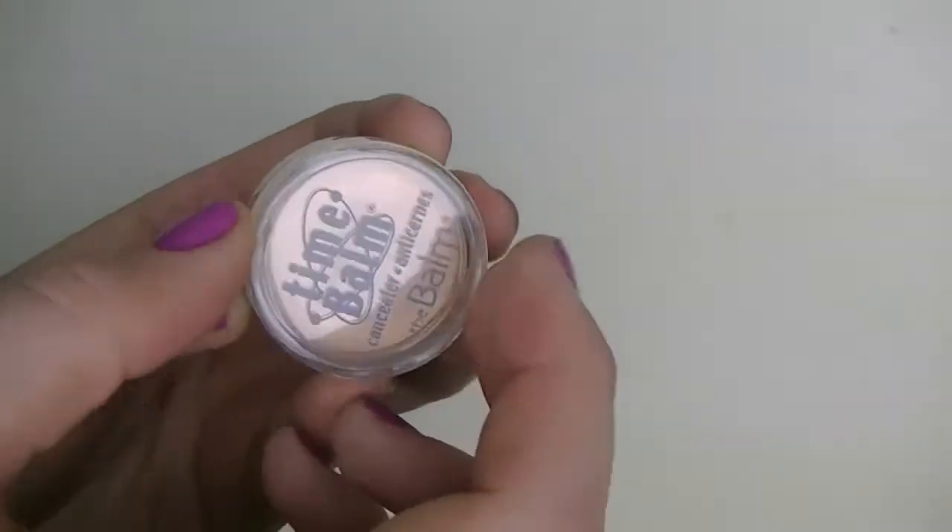The final concealer I'm going to talk about is the Bombs Time Bomb Concealer. I got this off of Asos, and at first I really didn't like it because I thought it was a lot darker than it actually was, but in normal lighting it matches my skin tone really well. I usually don't go for concealers in a little jar because I find it unsanitary, but I really really like this concealer. On the Bombs website it is $18.